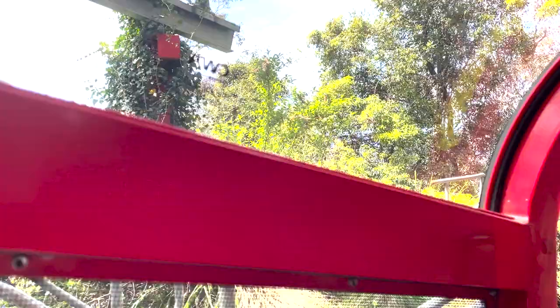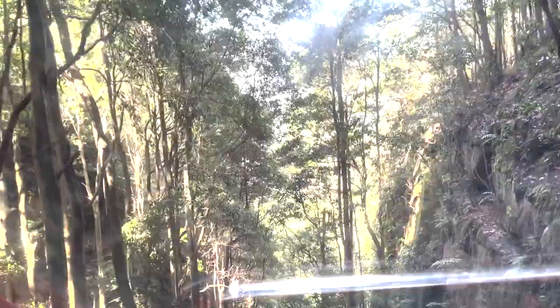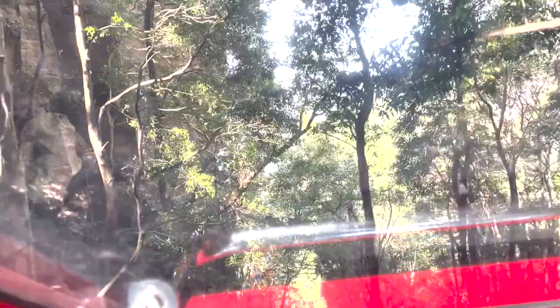Okay guys, we are now entering the Scenic Railway. Here we go! We are going through the caves — oh, look at the view! Wow, check this out guys, we are going through the forest. Look at this! We are going down to the Jamison Valley.